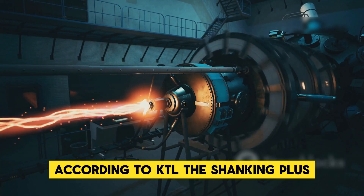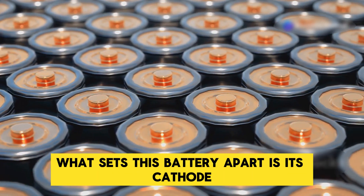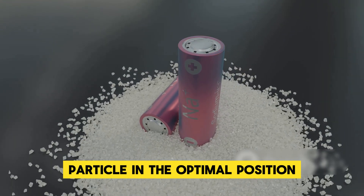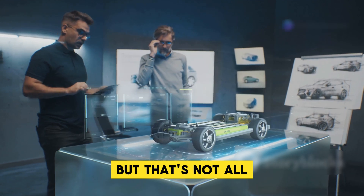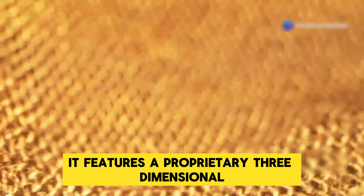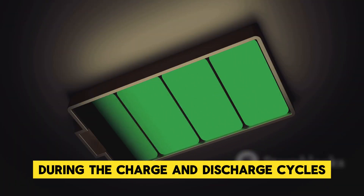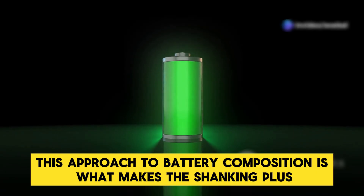According to CATL, the Shenxing Plus is the fruit of continuous technological breakthroughs. What sets this battery apart is its cathode, crafted using granular gradation technology — an advanced technique that places every nanometer particle in the optimal position, resulting in ultra-high compact density. The anode features a proprietary three-dimensional honeycomb-shaped material that not only boosts energy density but also controls volume expansion during the charge and discharge cycles. This approach to battery composition is what makes the Shenxing Plus truly groundbreaking.